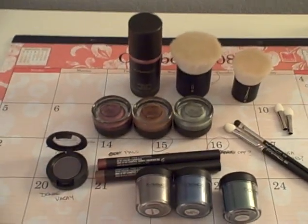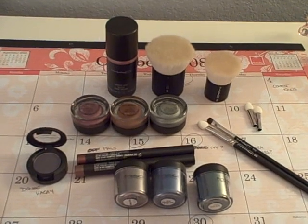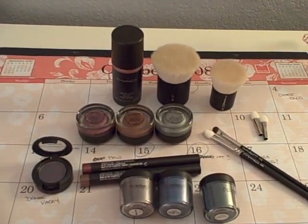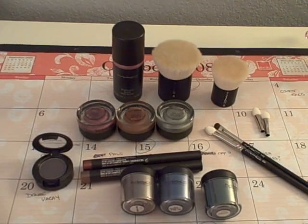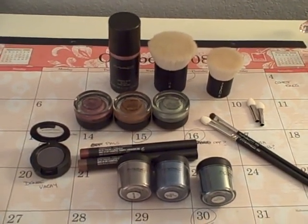If you guys want to see any swatches or anything, let me know. And that's it — sorry I have to rush through it, but my battery is just about dead. I'll talk to you all soon. I want to say thank you and hi to all my subscribers — thanks for your support. I'll talk to you soon. Bye, ladies and gentlemen.